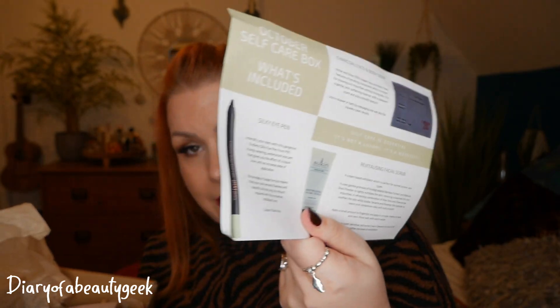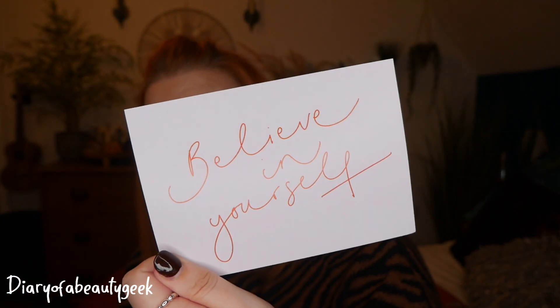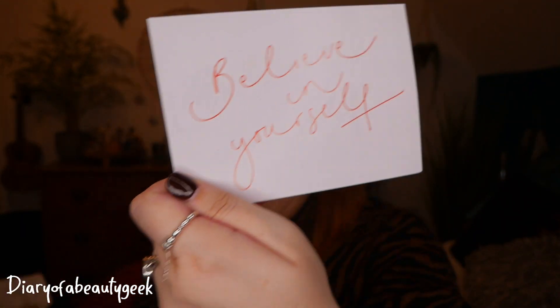We've got a little leaflet here detailing everything about the products, so I'll refer to that as we go along. And in every single box we always get a card — this one is by Oh Squirrel. You can either frame it or send it as a postcard, and this one says 'Believe in Yourself.' I love that touch — that we get a card every month.